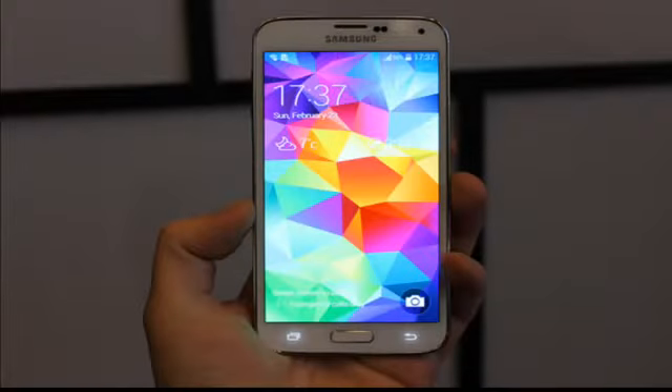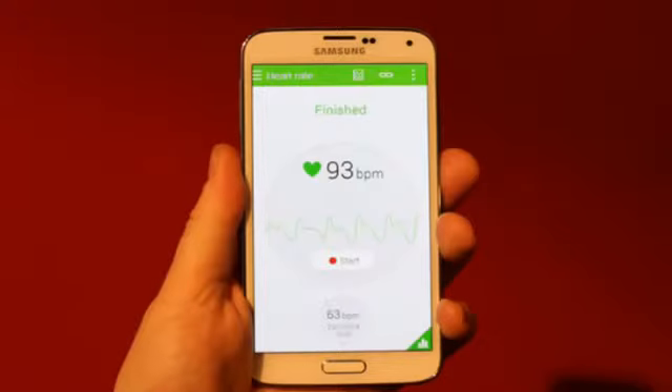A snap that puts the Galaxy S5 next to the Galaxy S4 and the Note 3 indicates that the phone has grown perceptibly — the screen looks slightly bigger. I'm also guessing that the waterproofing had some adverse effects on its dimensions.